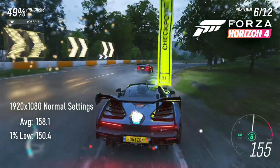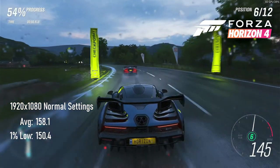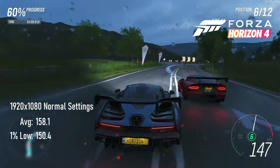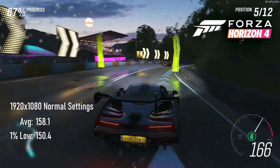At 1080p high settings, the Forza Horizon 4 canned benchmark reports a GPU score of 158.1 average and 150.4 low, meaning that this is going to be a great option for high refresh rate gaming, potentially with a better CPU.